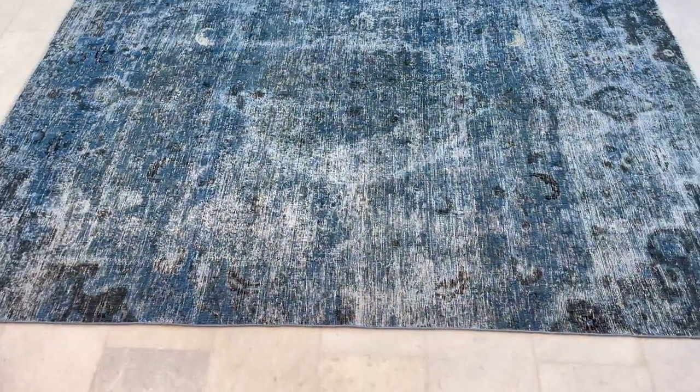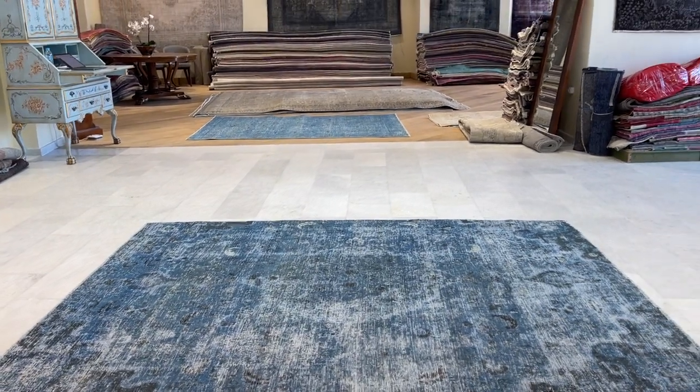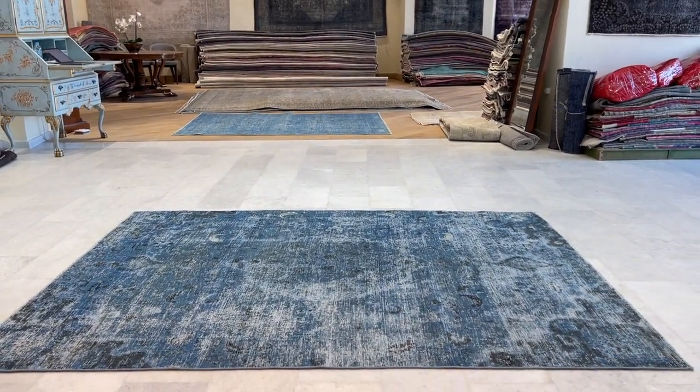The worn areas combine very nicely with the whole feel and look of the carpet. If you have any further questions, feel free to contact us — also through WhatsApp — and we will make you a more customized video if you need more help.